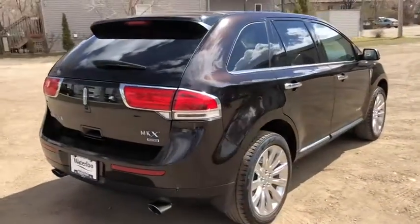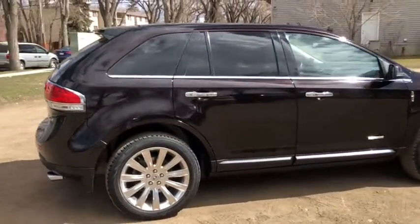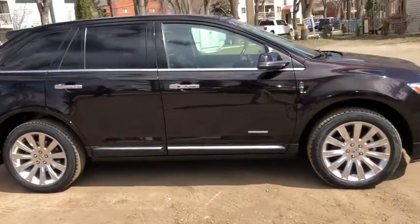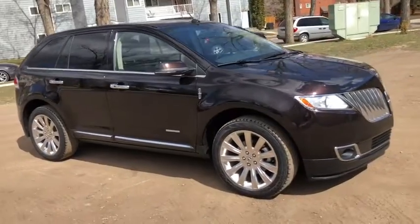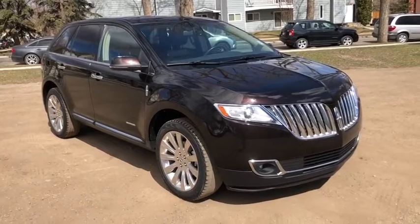Obviously not going to be able to cover everything about this SUV in this short video, so if you have any further questions please get in touch with us at WaterlooFord.com or come stop by our dealership at 11420 107th Avenue NW in Edmonton, Alberta. In the meantime, to stay up to date make sure you like us on Facebook, follow us on Instagram and Twitter and subscribe to our YouTube channel.